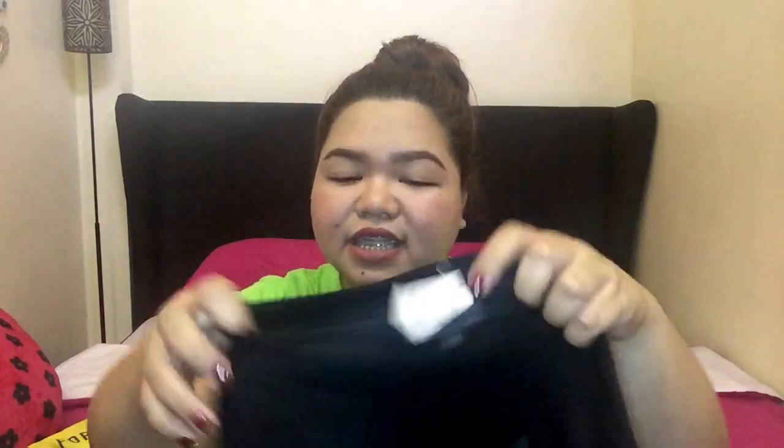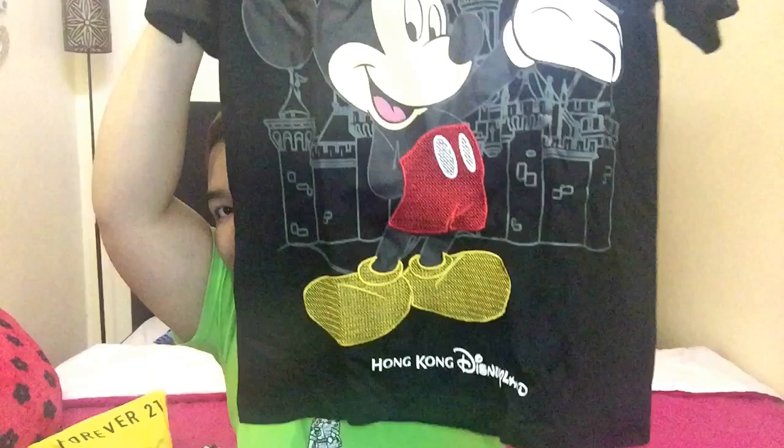Next is another Disneyland t-shirt at 198 Hong Kong dollars with a cute print. Then I have ref magnets — five magnets for 99 Hong Kong dollars. Those are for my mom as pasalubong. Lastly, I got a simple red shirt with a Hong Kong design on the front — four shirts for only 120 Hong Kong dollars.